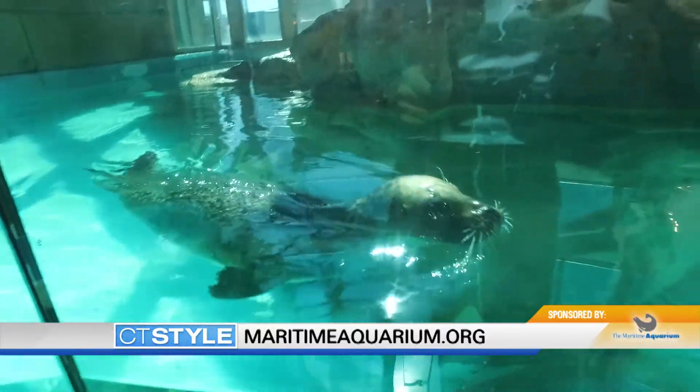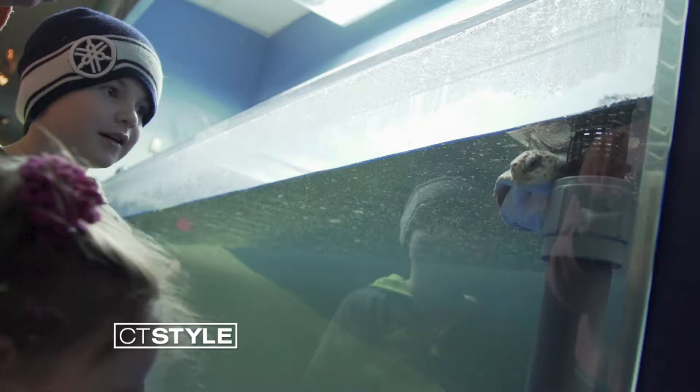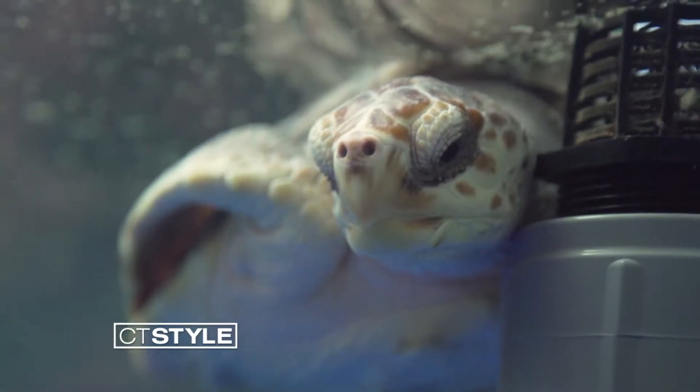We certainly have some endangered species on display here. We do tagging of horseshoe crabs and other animals out in the Sound, sea turtle conservation, and we have a baby sea turtle that we're fostering here.